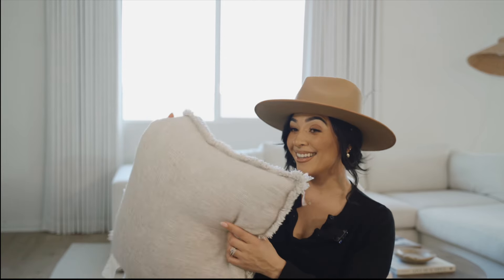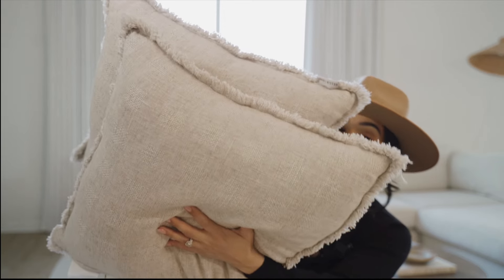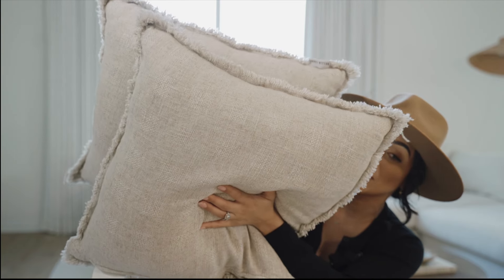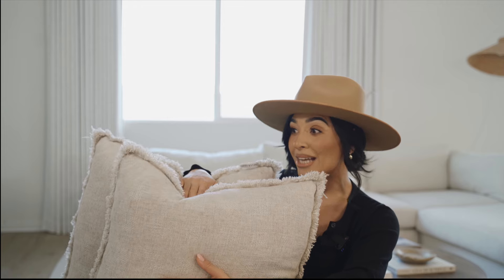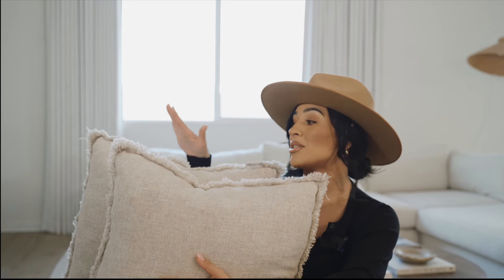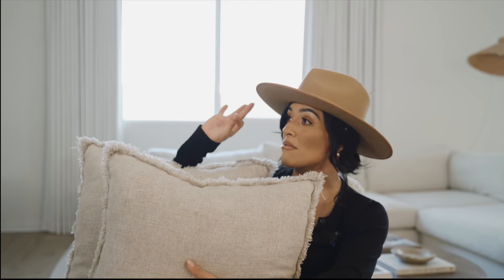I loved those pillows so much I picked up another set. These are almost the same but a different style — they have little ruffles on the sides and come in a beautiful beige color. They're just as comfortable. I plan on putting these in my guest bedroom. If you're looking for good pillows, head over to marshalls.com because they have the most beautiful pillow selection.